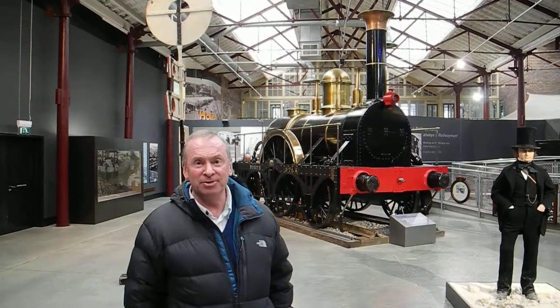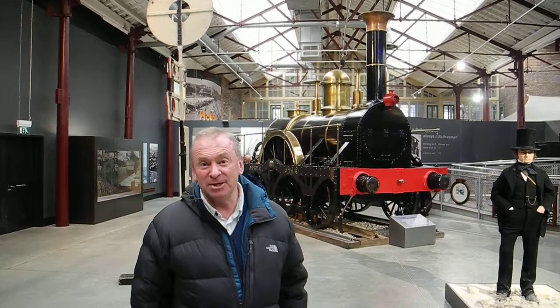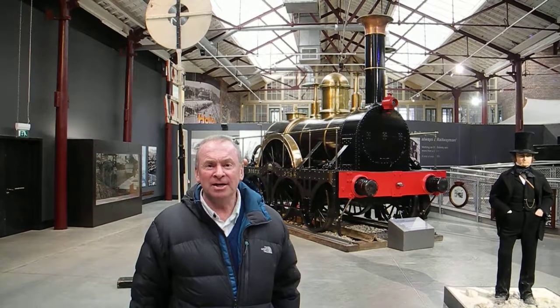I'm Mr. Turner, a teacher of humanities, and one of my favourite subjects is Isambard Kingdom Brunel, the celebrated engineer, who was voted number two in the millennium list of Great Britons.